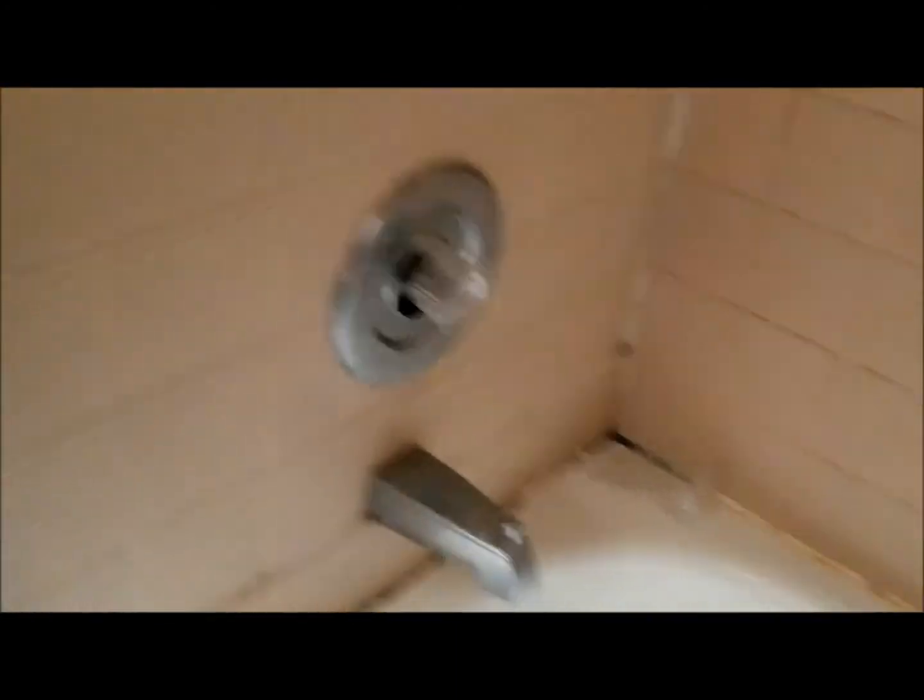The base was never done correctly. The vanity could be cleaned up but is fairly serviceable. We have mold and mildew, bad tile — could be cleaned up a little bit. The toilet is in really poor shape. I don't think there's any help for that.